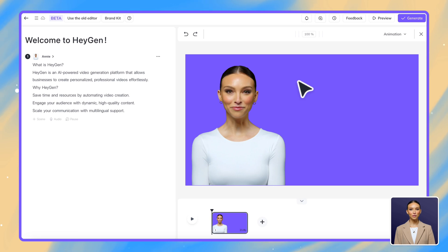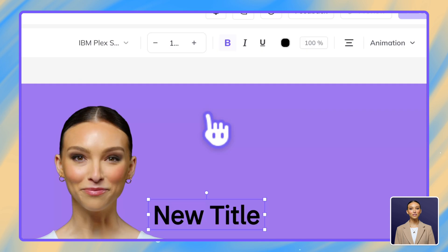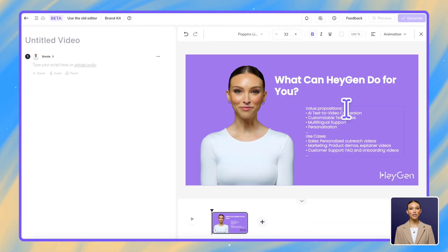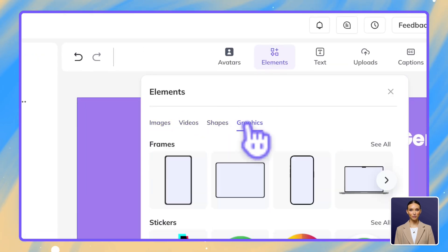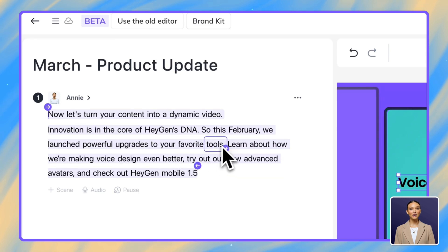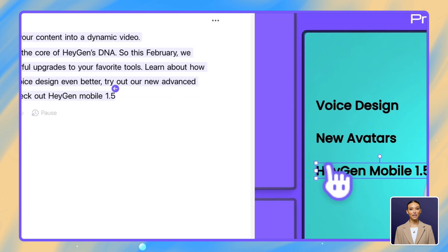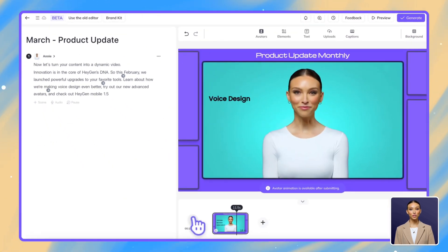Now let's add visual elements to reinforce your message. Start by changing the background to match your presentation style. Next, use text overlays to highlight key points for your audience. You can also insert images, videos, or elements from our library to help illustrate your concepts. Finally, animations are easy and intuitive to add. Simply highlight any part of your script where you want to emphasize a point, like ROI or product benefits, then select an animation. It will automatically appear at the perfect moment when those words are spoken, with no need for manual timeline adjustments.